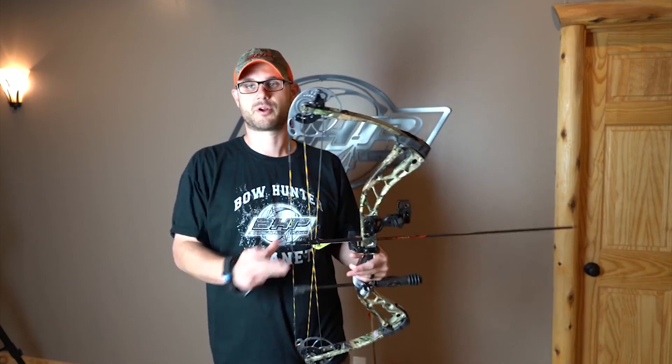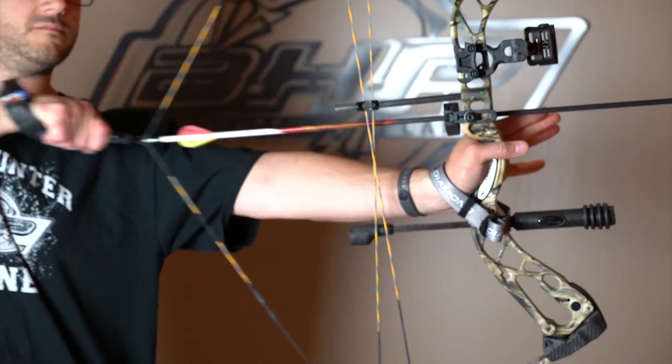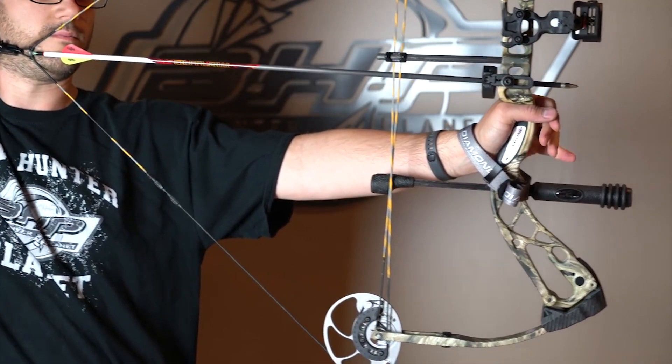The Diamond Archery Edge SP-1 Compound Bow is especially designed for the beginning archer looking to experience the thrill of hitting the bullseye, as well as the experienced archer seeking the most significant games.